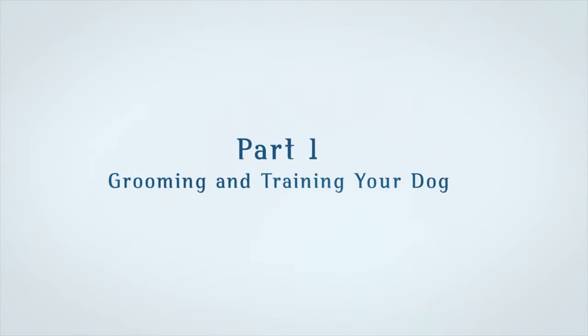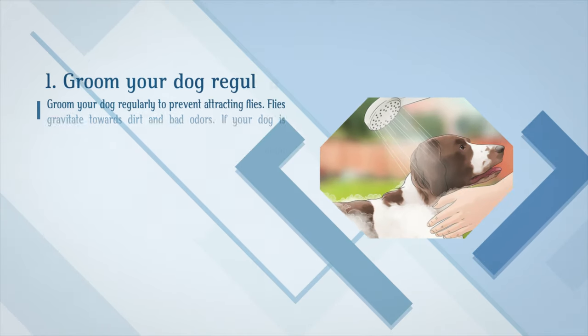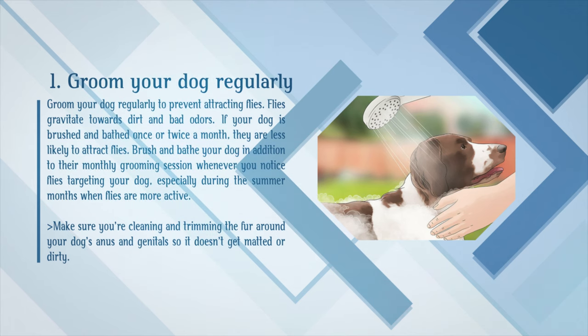Part 1: Grooming and Training Your Dog. Groom your dog regularly to prevent attracting flies. Flies gravitate towards dirt and bad odors. If your dog is brushed and bathed once or twice a month, they are less likely to attract flies. Brush and bathe your dog in addition to their monthly grooming session whenever you notice flies targeting your dog, especially during the summer months when flies are more active.